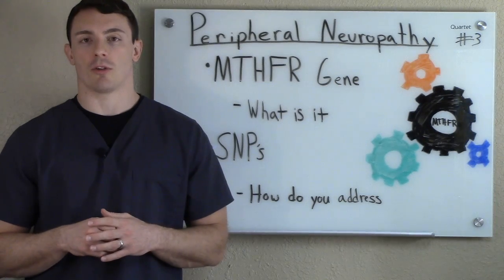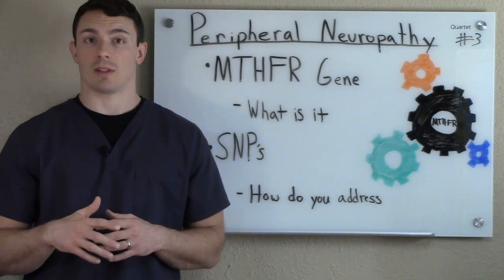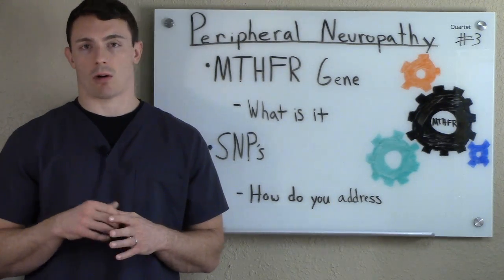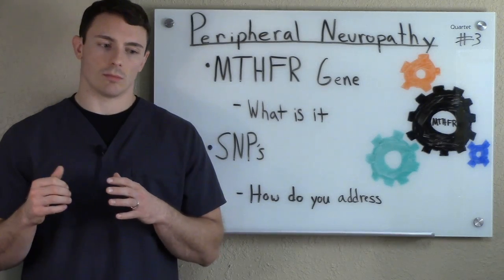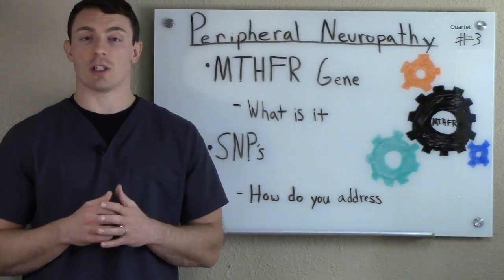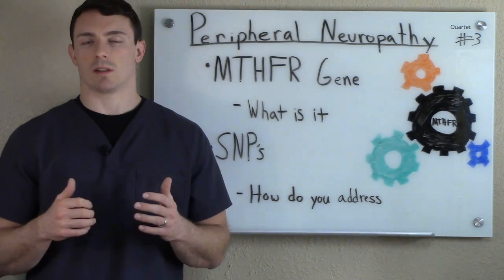MTHFR is related to a lot of other diseases as well: things like autism, infertility, fibromyalgia, chronic fatigue syndrome, migraines, diabetes, Alzheimer's, MS, Parkinson's, cancer, and obviously peripheral neuropathy as well. So even if you don't have peripheral neuropathy and you're watching this video, you might want to get this gene tested to see if you have it or not.